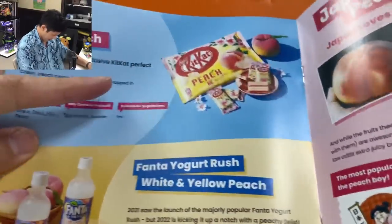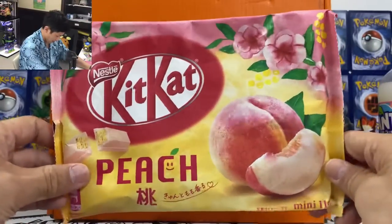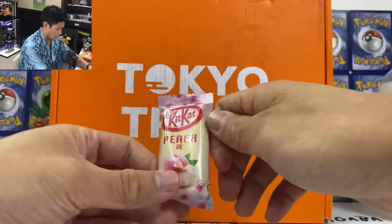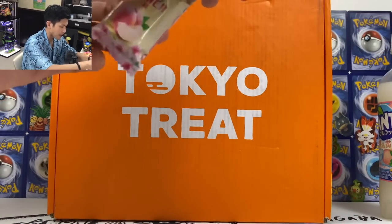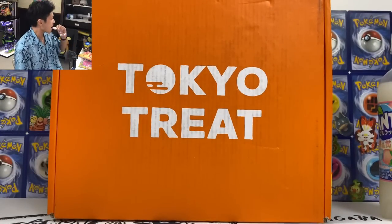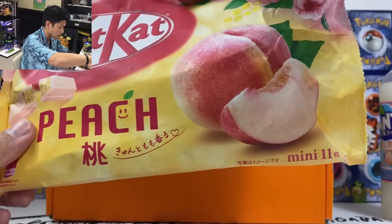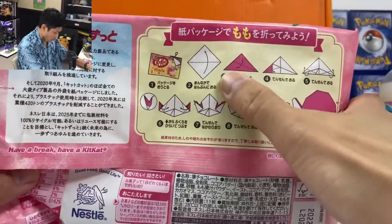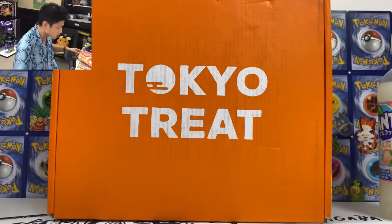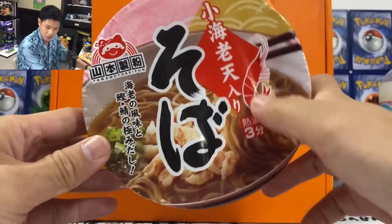We have some peaches, so the Kit Kat is peach flavor — can't wait to try those. We also have Japanese soba. Let me try out these Kit Kats — Japanese Kit Kats, all the different flavors, and they're all really good. First one — oh, it's pink! The peach Kit Kat — I love how small these are, you can finish it in one bite. Wow, peach flavor Kit Kat, this is so good. I absolutely love these. Oh, and you can fold it into a little piece — this is so fun. Momo is peach in Japanese.